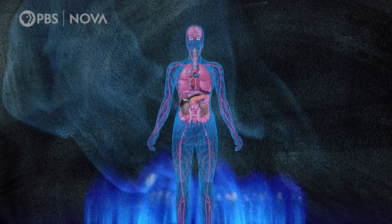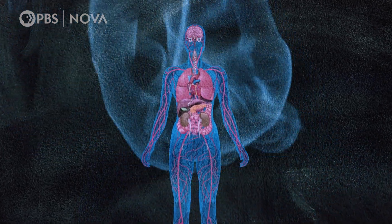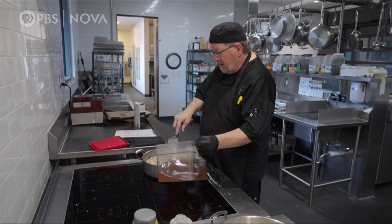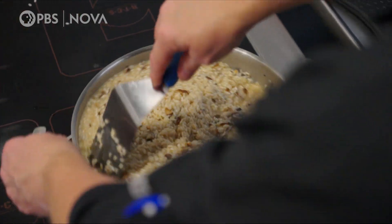NOx gases can cause all sorts of cardiovascular and respiratory illnesses, including asthma. Induction cooktops have caught on in commercial kitchens in Europe and Asia, but in the U.S., chefs are skeptical.